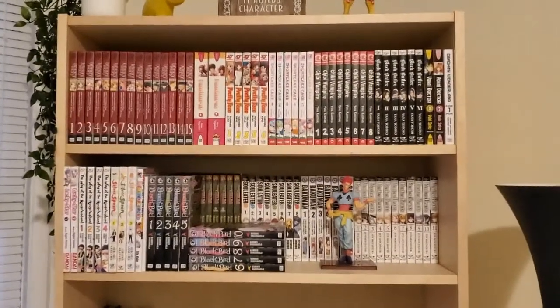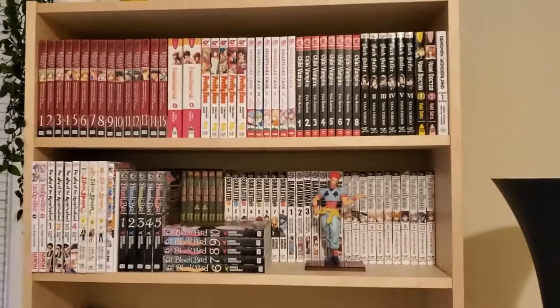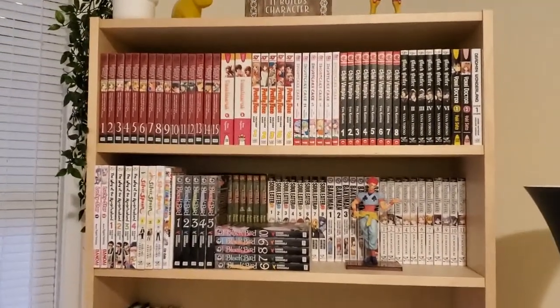Hello, my name is Sarah, and this is my January 2021 Complete Manga Collection. We're starting the year off right by looking at and investing more into our manga.